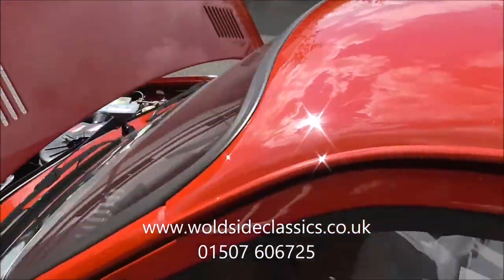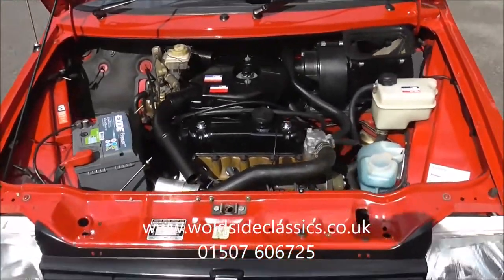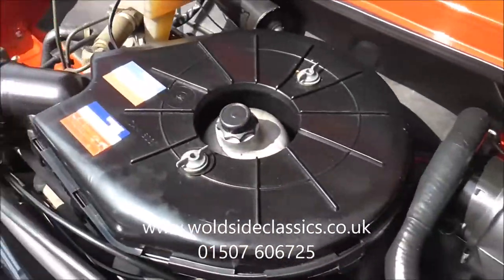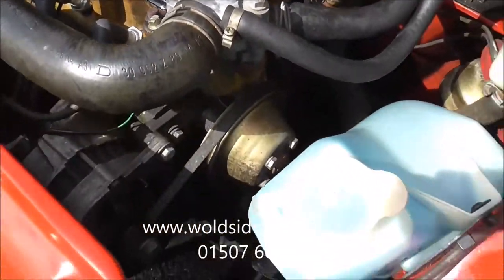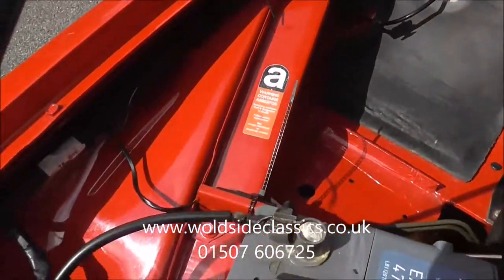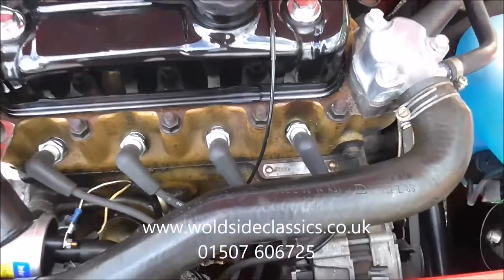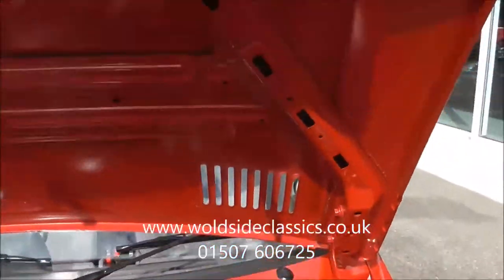Under the bonnet - it's a joy. All original paintwork. He has put a new rocker cover on it - gloss black rocker cover. The original one is with a small selection of spares and parts which come with the car. But again there's no corrosion anywhere on this car. The engine hasn't been detailed but it's all original. As you can see, everything is just as it should be.